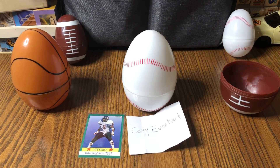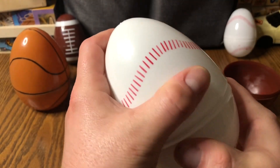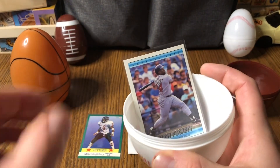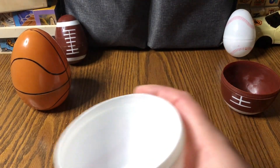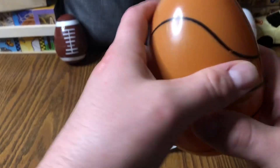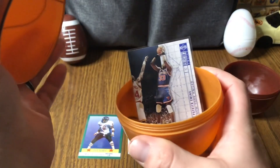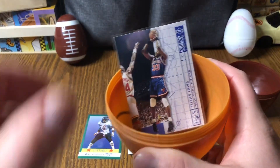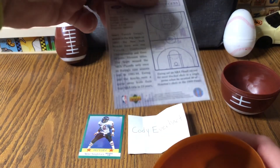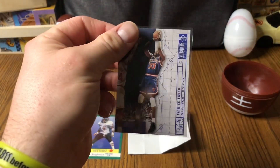I also wanted to do a reveal of the other two Hall of Famers that were in the giveaway, just to show that they were there. For baseball, it was a '92 Donruss Kirby Puckett. And if you would have selected basketball, you would have gotten none other than Patrick Ewing on an Upper Deck — I can't remember now, I thought it was '91, but sorry, it's a '94 — so that would have been the basketball option.